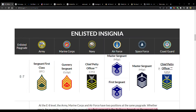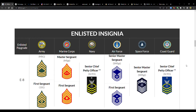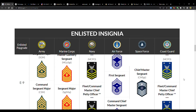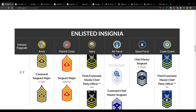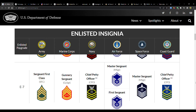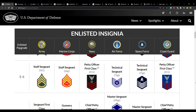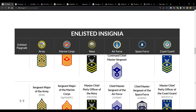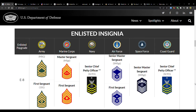At E8, the Army has first sergeant for the first time, and so does the Marine Corps. The Air Force also has first sergeants at E8. Then at E9, the Air Force has first sergeants again. The Space Force doesn't appear to have any first sergeants — it goes technical sergeant, master sergeant, senior master sergeant, chief master sergeant. Maybe that'll change in the future.